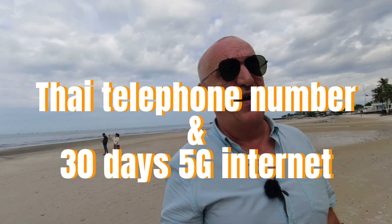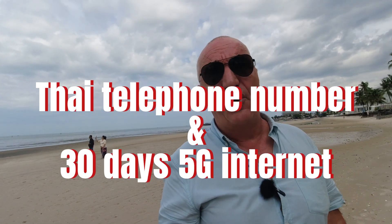You end up with 5G internet for 30 days. What more do you want? What more can you wish for? Once you have your Thai phone number and your 5G from 7-Eleven, you are ready to go. Enjoy your holidays.